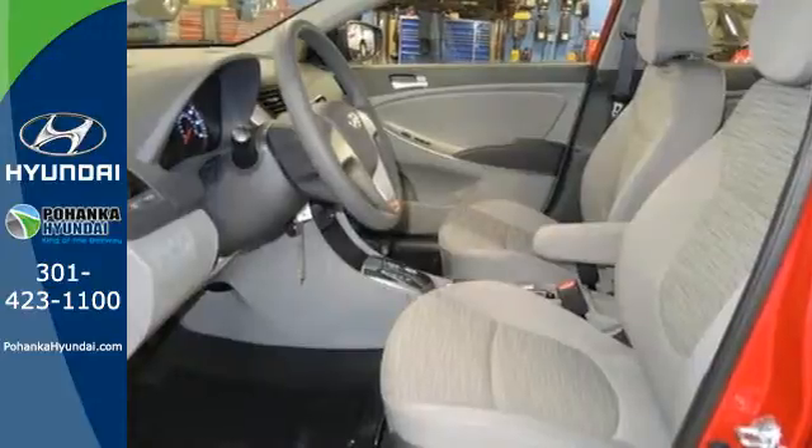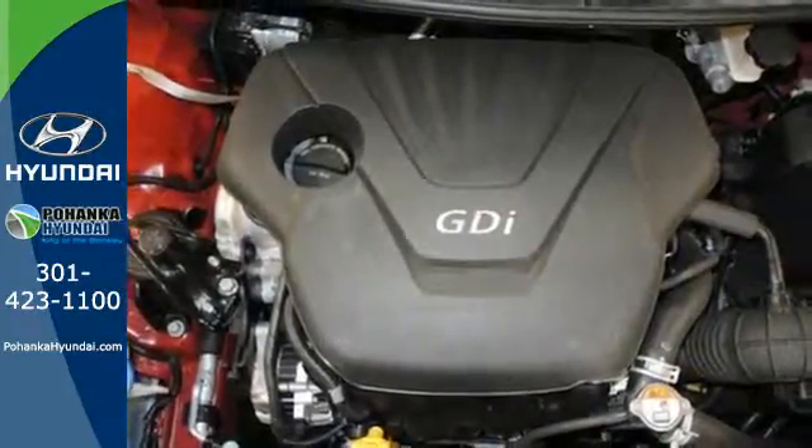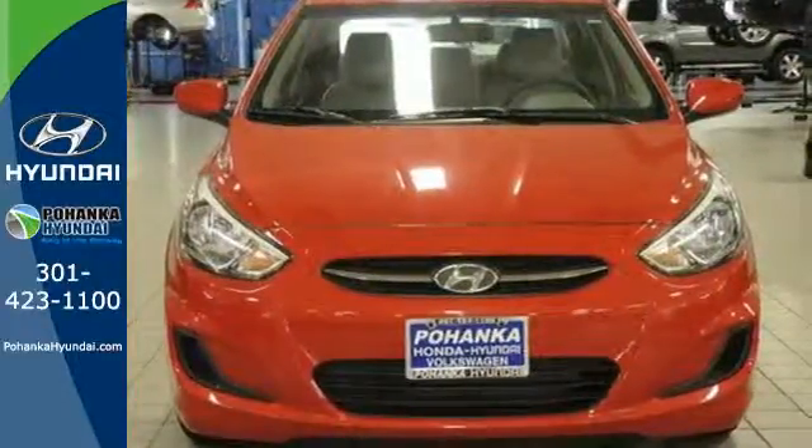Add to that keyless entry and USB and auxiliary audio input, and you have a ride that's as convenient as it is fun. Comfortable and safe, cruise off in this Accent today.